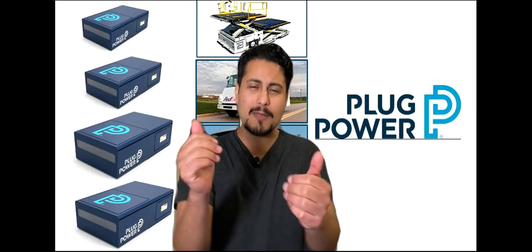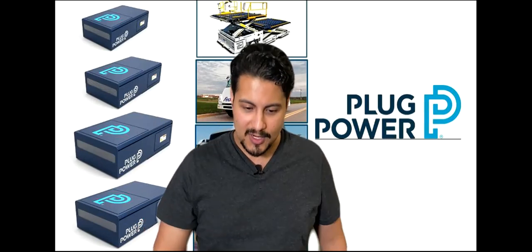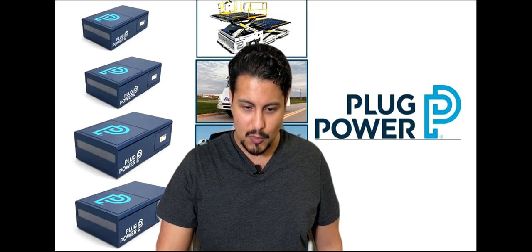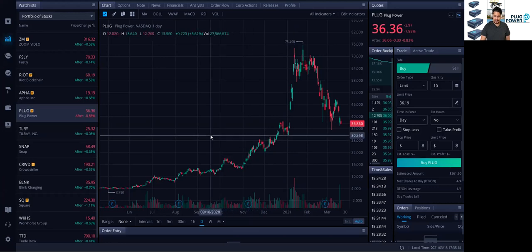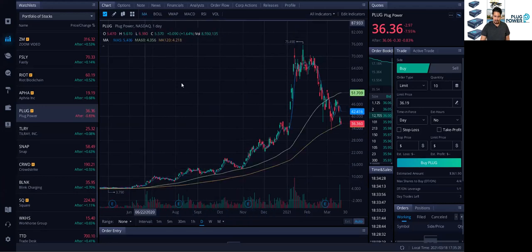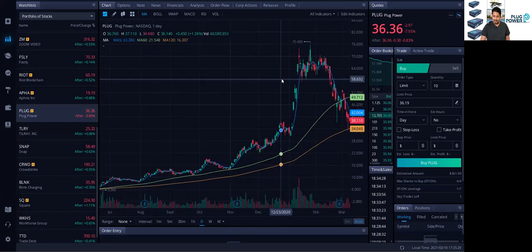Don't forget to smash that like button and subscribe down below on the YouTube channel. Let me know what you guys think about Plug Power and the renewable energy sector. Let me share my screen and let's get started. So I'm going to share my Webull account. As you guys can see, this is the one-year chart of Plug Power. I'm going to put the moving averages — these moving averages pretty much represent a trend, and it's been trending really, really nicely. And then we had this recent sell-off.